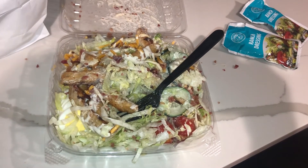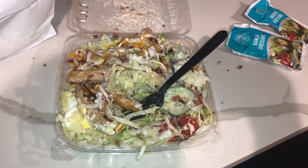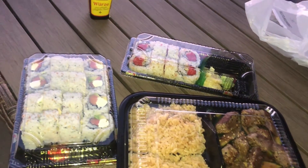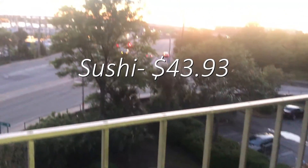I didn't spend anything on Friday, but on Saturday I was feeling healthy and DoorDashed a salad for $16.89 including tip and delivery fee. On Sunday nothing in my fridge sounded good, so I splurged on sushi and hibachi from a new place I'd never tried — also DoorDashed — and that came out to $43.93.